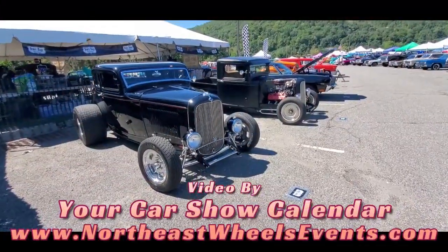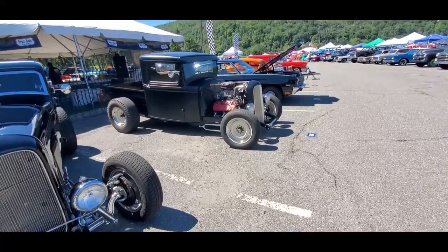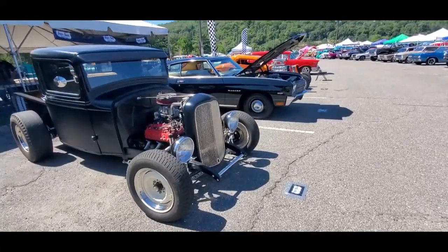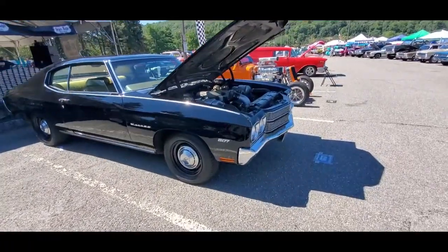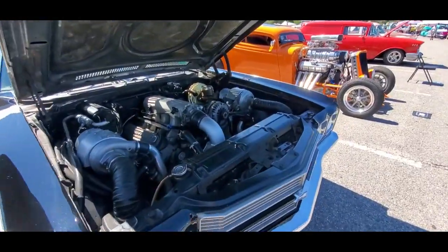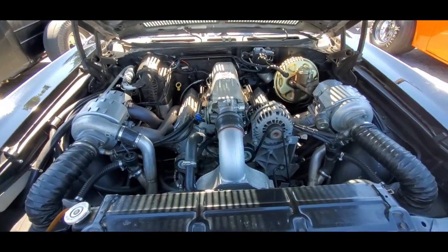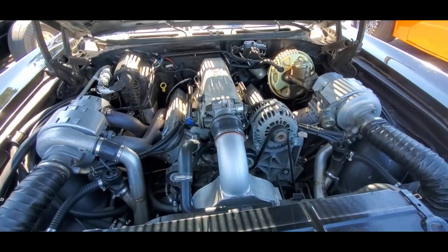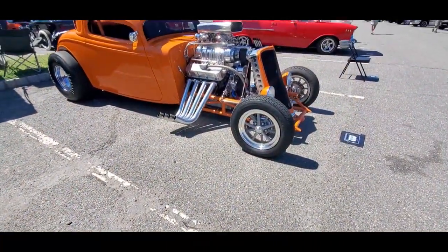We've got our 32s over at the Deuce Bags — this is always, always a fun spot to hang out. Nice little Malibu with something extra underneath the hood. You think that's standard? Dual quads, we got dual blowers.